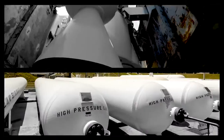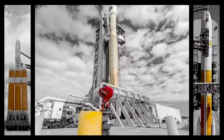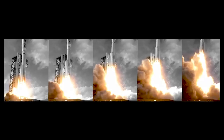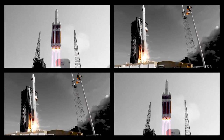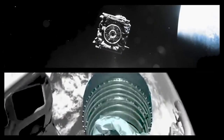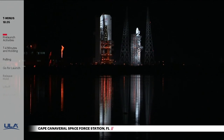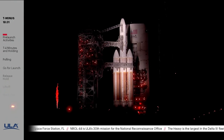Launch director, launch vehicle is ready for launch. Mission director. Three, two, one. We have ignition with the RS-68A main engine. And we have liftoff of the United Launch Alliance Delta IV Heavy rocket, at Space Launch Complex 37. A Delta IV Heavy rocket is fueled and ready to launch the NRL-44 mission for the National Reconnaissance Office.